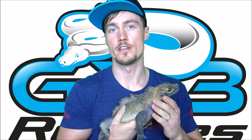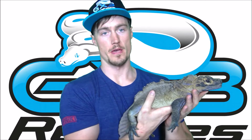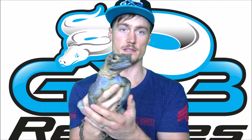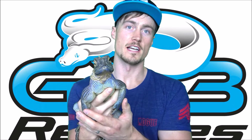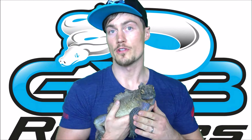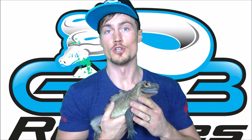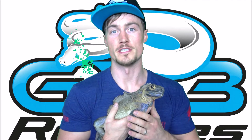Hey guys, this is Granite GX3 Reptile. I want to make a quick video going over the temperament and how to handle Philippine sailfin dragons. This here is my beautiful male. You can see all the fluorescent blues and stuff he's got going on — the males will all develop that blue coloring. Females will develop very little if any, and the males are what most people think of when they think of the Philippine sailfins.